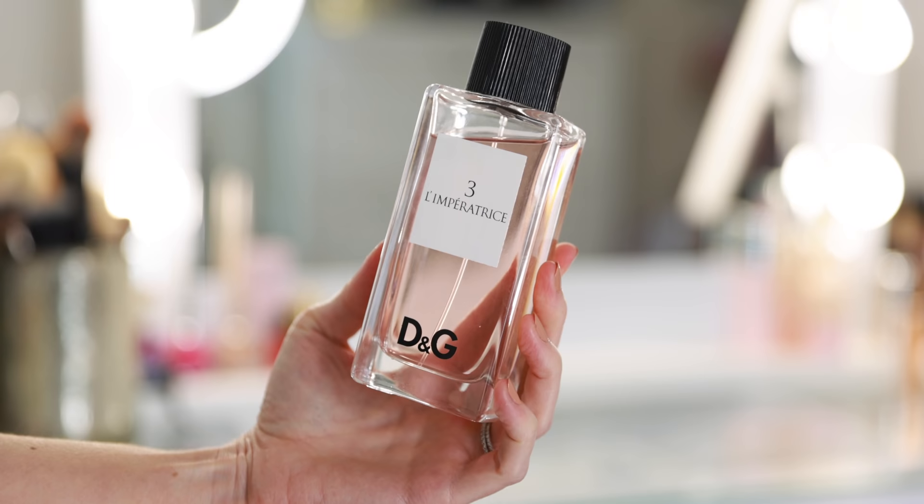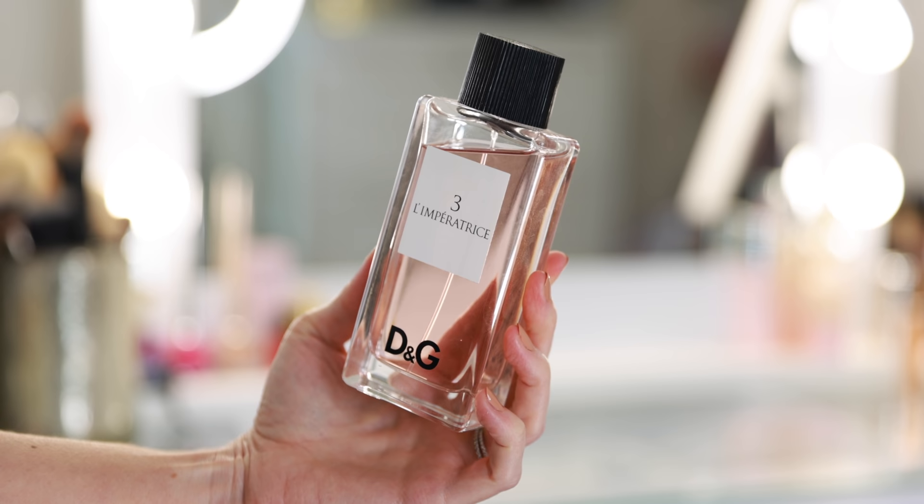I absolutely love wearing The One — it's one of those scents I find so addictive. When I spray it and wear it, I can't stop smelling myself. The One is more of an evening, special occasion fragrance. It could be daytime as well, but when I think of the perfect daytime fragrance from D&G, it would be Number Three, L'Impératrice.